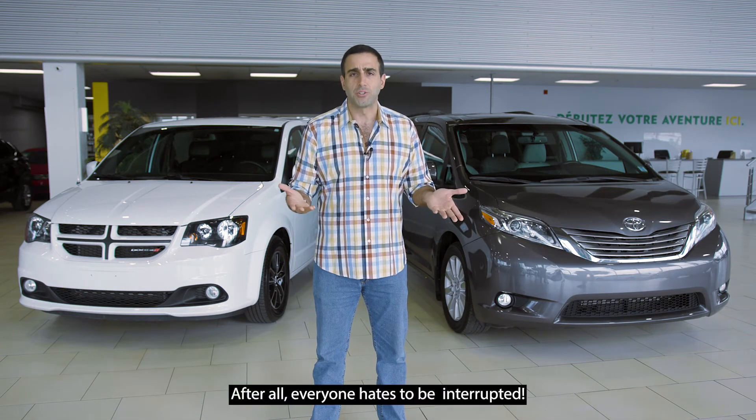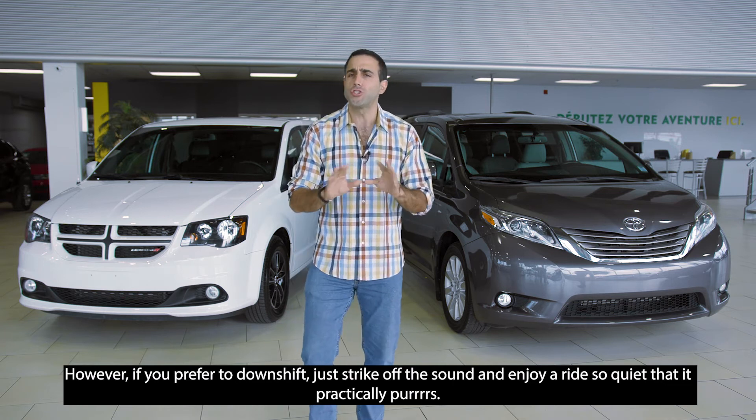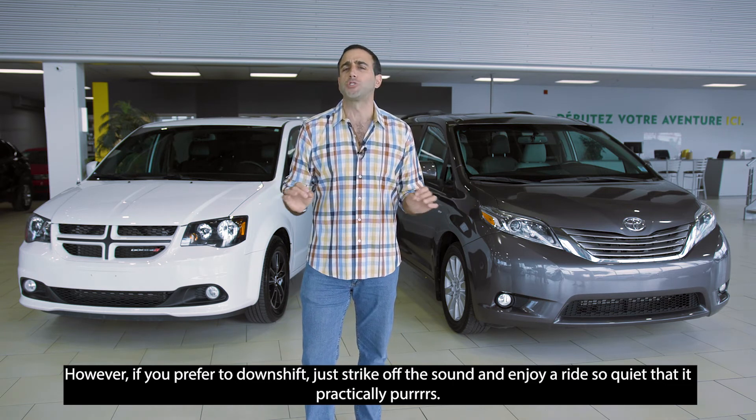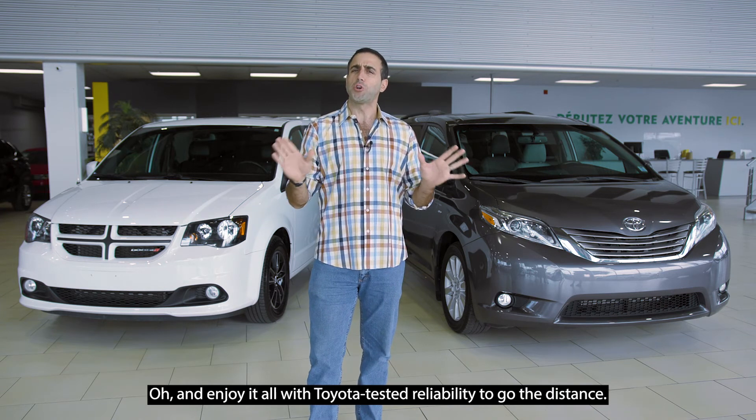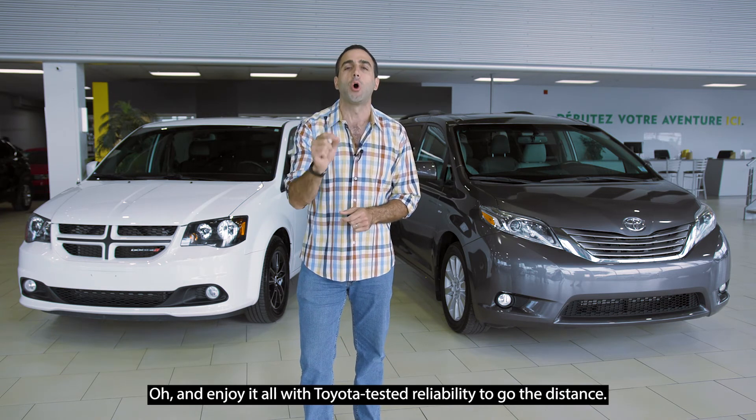Everybody hates being interrupted. Anyways, if you prefer to downshift, just strike off the sound and enjoy a ride so quiet that it practically purrs. And enjoy it all with Toyota-tested reliability to go the distance.